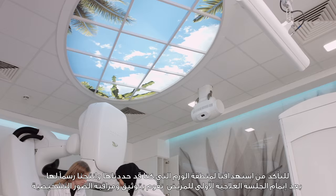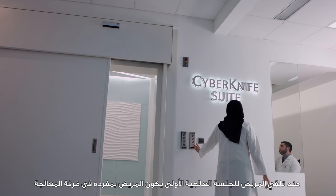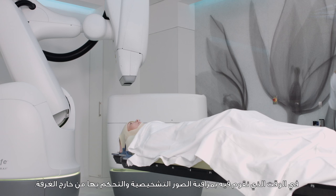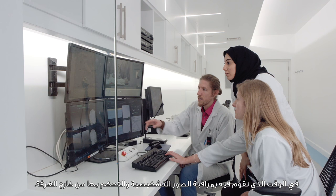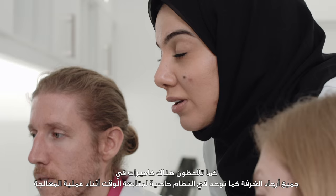After doing the first treatment, we do image control to make sure we are targeting the same target volume that we drew in the first place. Usually when the patient receives the treatment, he will be all alone in the room and we will monitor him from outside in the control area. As you can see, there are cameras throughout the whole room, as well as the image modality.